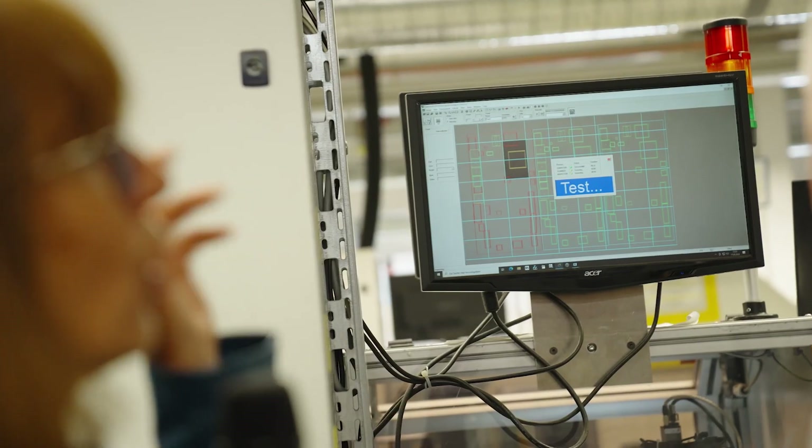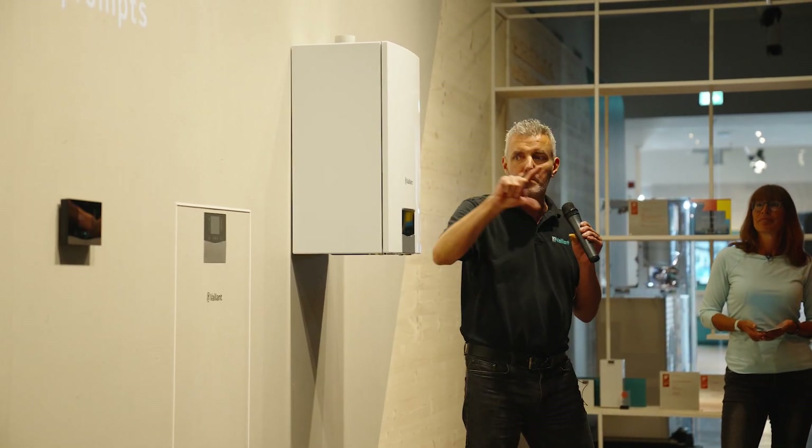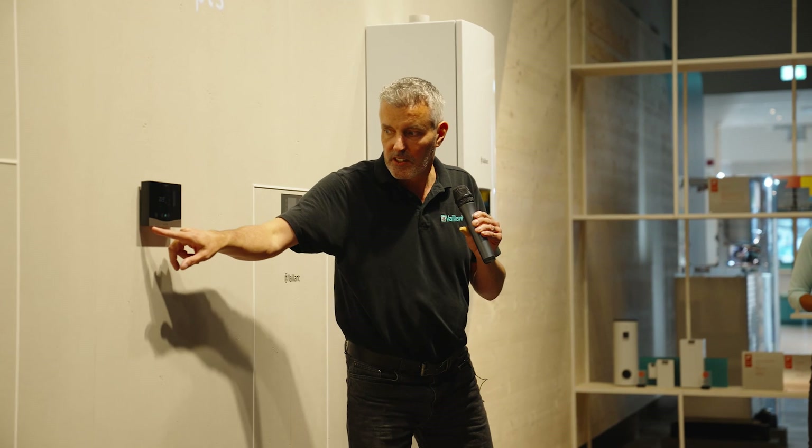They've listened to the installers and they haven't just drastically changed the boiler. They've kept what was great about it but fine-tuned it to make it even better than what it was. Remastered it, some would say.